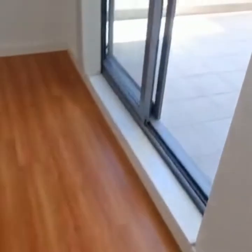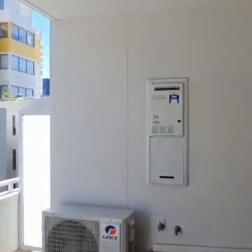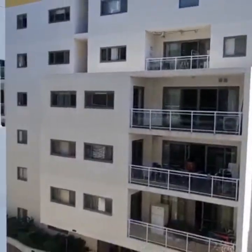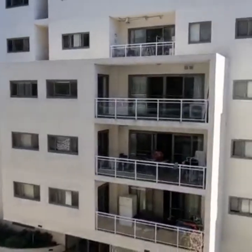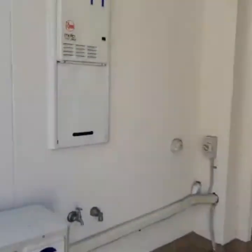This is your third bedroom, leading out to an entertainer's balcony. Located on level three, facing the inside — nice and quiet.